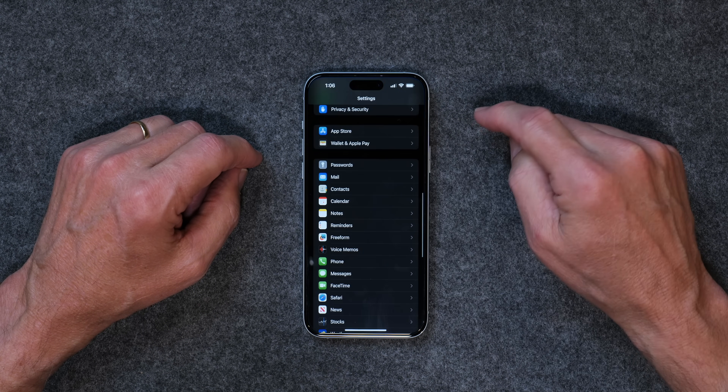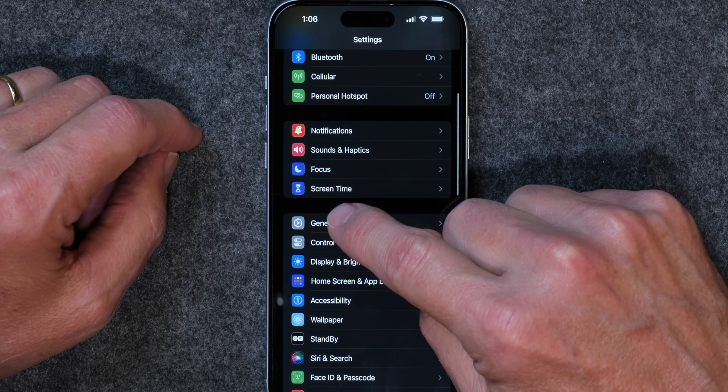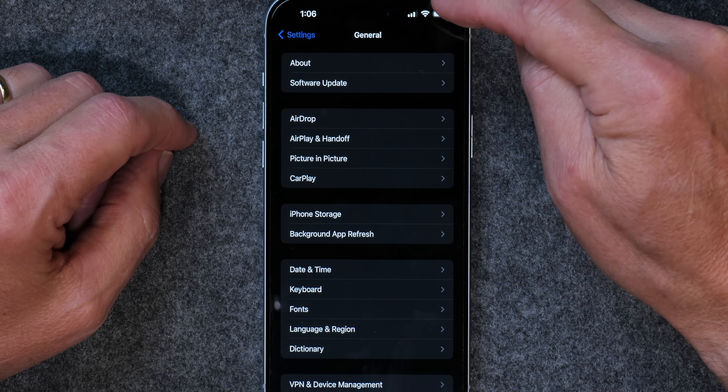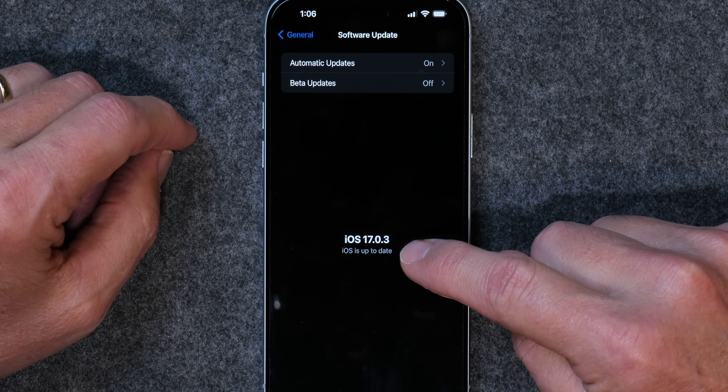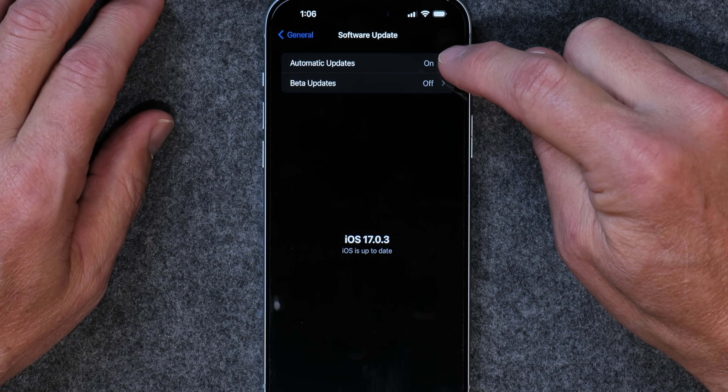The first thing I want to show you is just how to update. So you go into Settings, go to General, and then tap on Software Update. As you can see, this says iOS 17.0.3 — your iOS is up to date. But if you have not downloaded the latest updates, you'll have a button here that you can tap to update to the latest operating system. Check that first to make sure you don't already have iOS 17 installed. I have automatic updates turned on, so whenever something new comes out, usually in the evening, it'll just download and install the update for me. But if you don't have that turned on, you do need to manually update it.